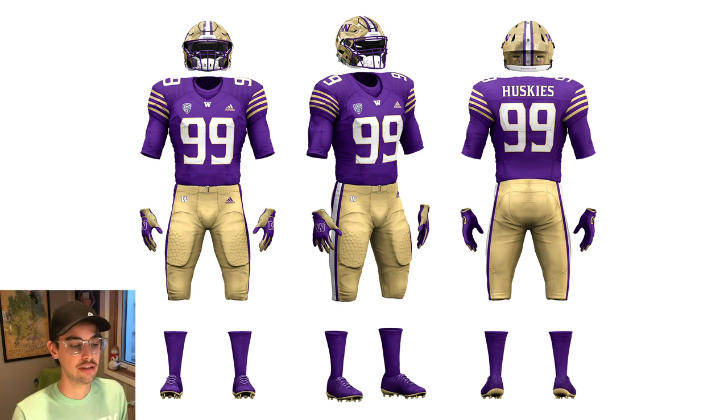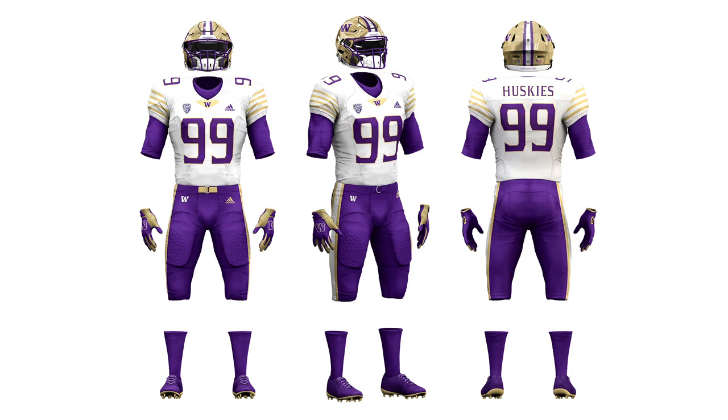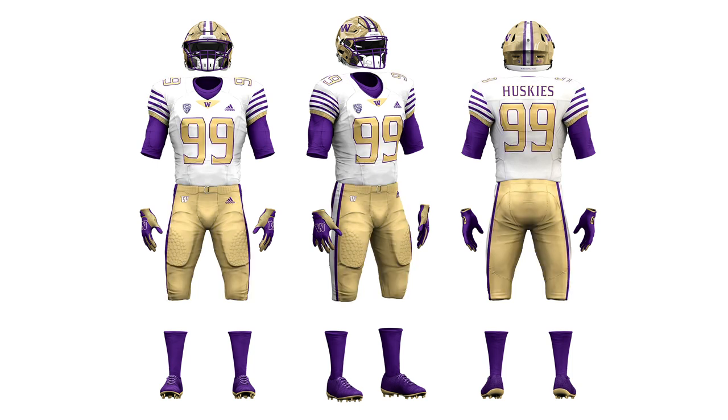The rest of the design is basically the same as what they currently have — pants not really changed, helmet not really changed, though mine uses the reflective version. The only major change is I gave them purple socks instead of black, because I wanted to cut down on the black elements. For the away jerseys I gave them two options: a purple look with purple numbers and purple pants, and a gold look with gold numbers and gold pants, with the sleeve stripes slightly different on each.